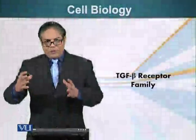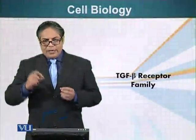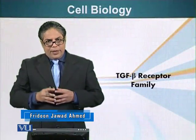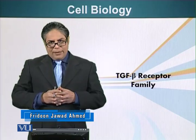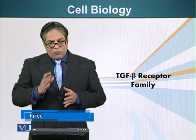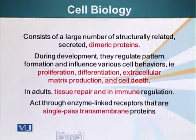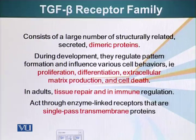We are talking about signaling systems that are hot-wired between the cell surface and the nucleus. We are going to look at another example: the transforming growth factor beta family receptor family. Transforming growth factor betas consist of a large number of structurally related secreted dimeric proteins, and they play an important role during development — regulating pattern formation and influencing various cell behaviors.